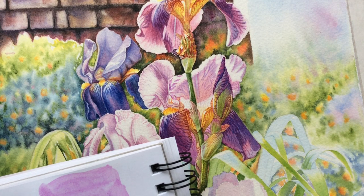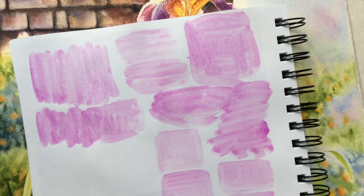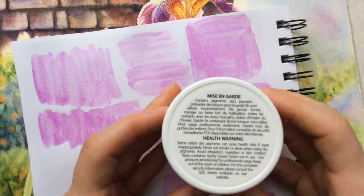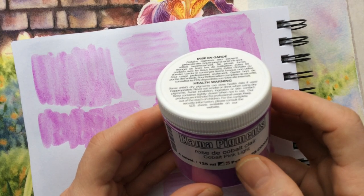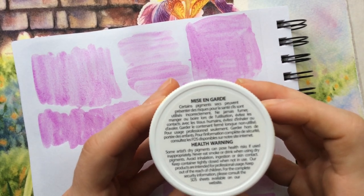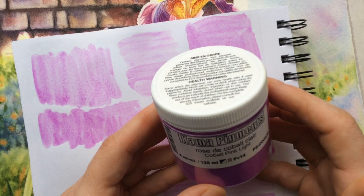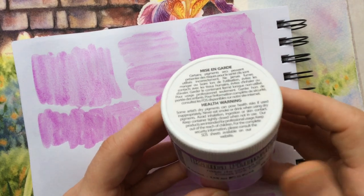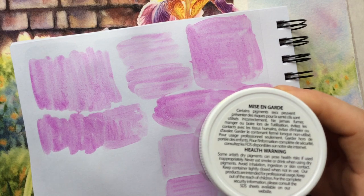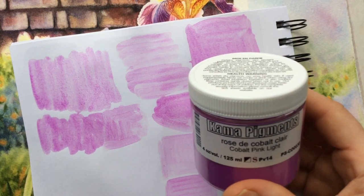Before we go into its properties, let's first address the most important one: this pigment poses a health hazard. It contains heavy metal cobalt and must not be inhaled or ingested. Even when making your own paint, make sure you wear gloves, a mask, and eye protection so that none of it gets on any surface — including your body — because your health is of utmost importance.